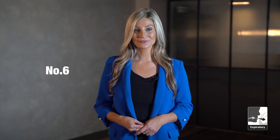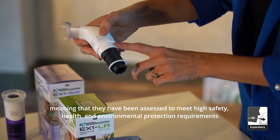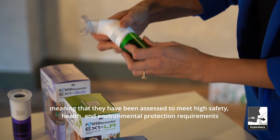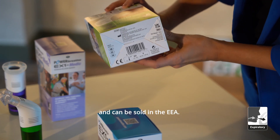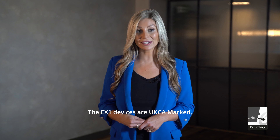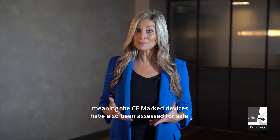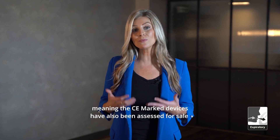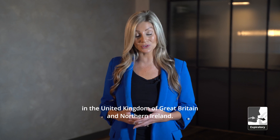Number six: the EX1 devices are CE marked, meaning that they have been assessed to meet high safety, health and environmental protection requirements and can be sold in the EEA. Number seven: the EX1 devices are UK CA marked, meaning the CE marked devices have also been assessed for sale in the United Kingdom of Great Britain and Northern Ireland.